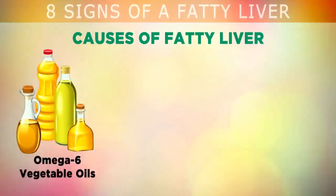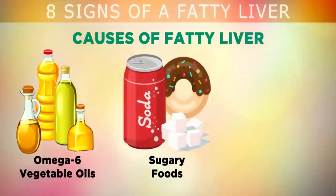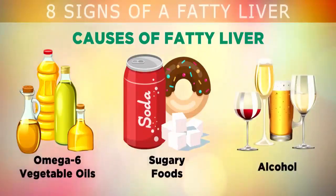So the question is: what causes a fatty liver in the first place? One of the main causes is eating too many omega-6 vegetable oils like margarine, cottonseed, corn, soy, or canola oil, because these cause inflammation in the liver cells which prevents the normal digestion of fats.